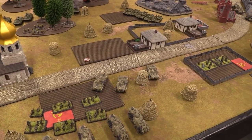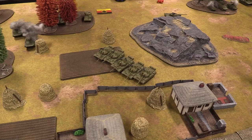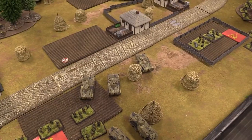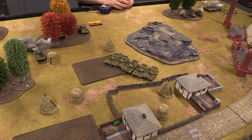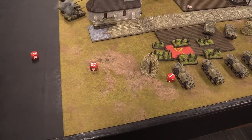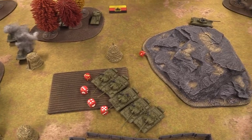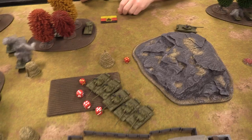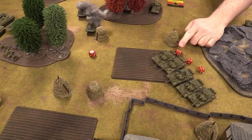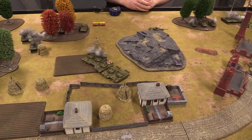Finnish shooting: three BMP-1s launch missiles into the Soviet T-55s needing threes — three hits. Saving throws on five-up: all three fail. Firepower checks three-up: two destroyed, one bailed. Very happy about that result.